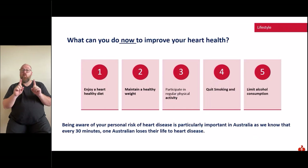Some things you can do now to improve your heart health. Number one: enjoy a heart healthy diet. This includes plenty of vegetables, fruits and whole grains, a variety of healthy protein sources especially fish and seafood, legumes such as beans and lentils, and nuts and seeds. Smaller amounts of eggs and lean poultry can also be included. If choosing red meat, make sure it's lean and limit to one to three times per week. Unflavoured milk, yogurt and cheese — people with high blood pressure should choose reduced fat varieties. Use healthy fats such as nuts, seeds, avocado and olive oils for cooking, and herbs and spices instead of salt.